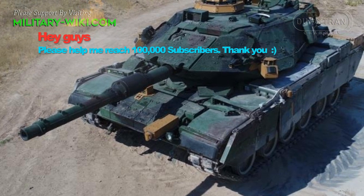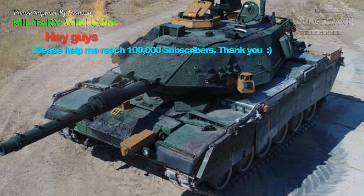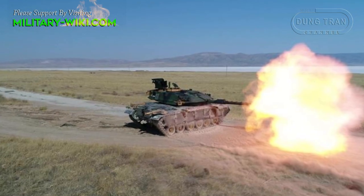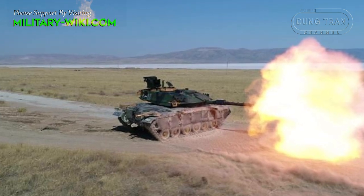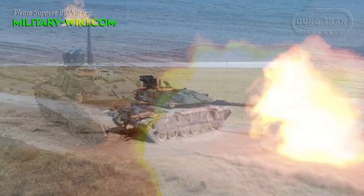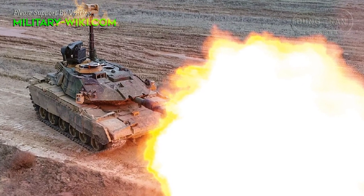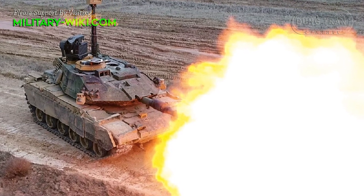The Vulcan M fire control system is one of the most important upgrades on the M60TM. The system was developed domestically in Turkey and is part of the Virat M60T project, because of US economic sanctions after Ankara acquired the Russian S-400 air defense system.